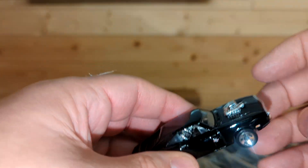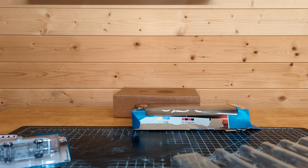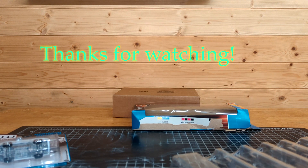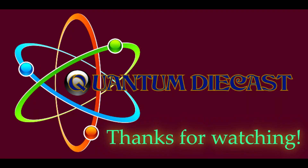Let me know what you think — which is your favorite? Should I open up the Mustang Cobra? Let me know. Thanks for watching and we'll see you next time.